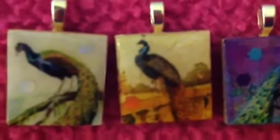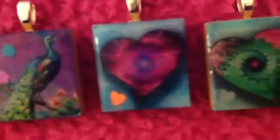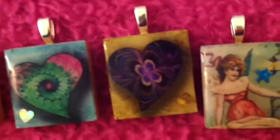We have peacock number one, peacock number two, peacock number three, heart number one, heart number two, and heart number three.